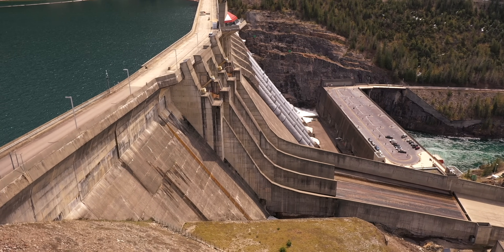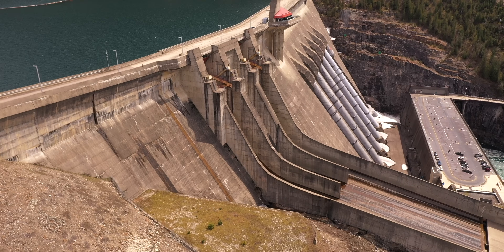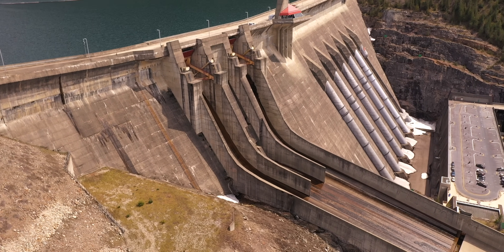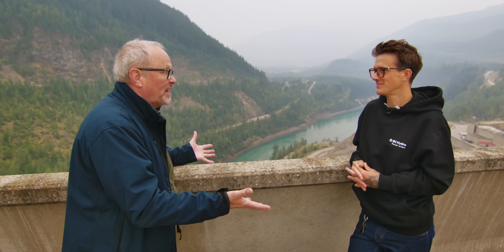With our five generators, Revelstoke has the ability to produce 2,480 megawatts of energy. For electrical buffs out there, this is around 8,000 gigawatt hours per year, and amounts to about 15% of the total energy that BC Hydro produces provincially. The simple fact is there's water up there, it drops down pipes, it spins turbines which turn generators — and that's kind of it. In its essential terms, it's very simple.